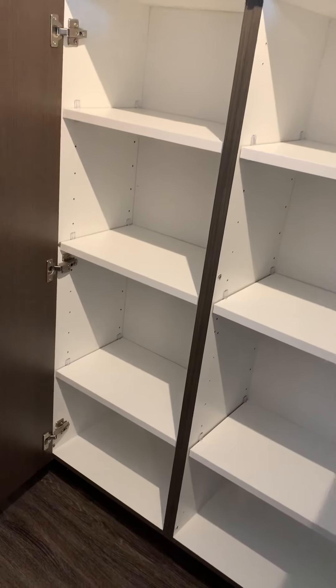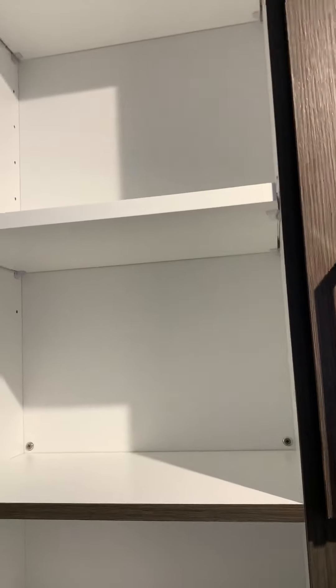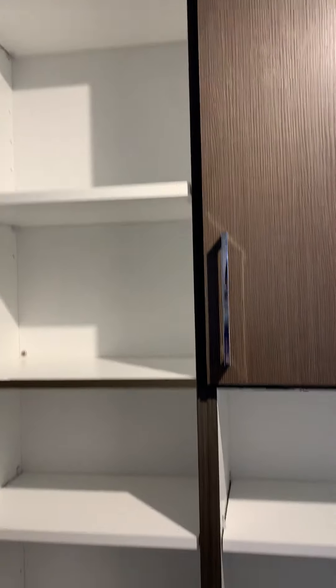It's going to go from all the way down here to all the way up there. I just really love this pantry and how much storage it provides.